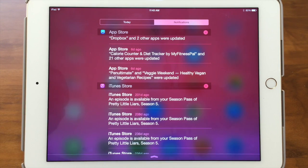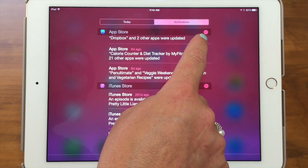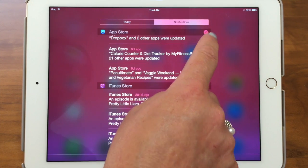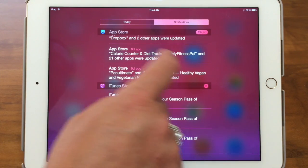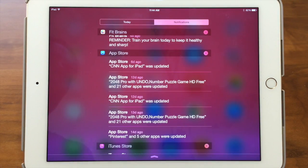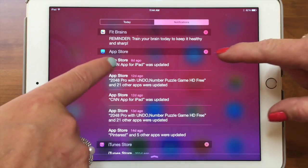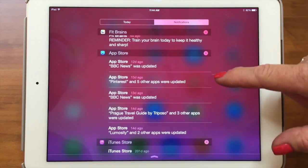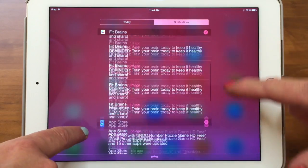Sometimes a notification will come up while you're doing something and then go away and you think, 'Wait, what was that? Where'd it go?' You can go to your Notification Center and see it there. If you notice this little X in a circle, if I tap on that, it says 'clear,' and what that's going to do is clear those notifications. Now for that app, it cleared them. Let's do an easier one — it's probably going to keep coming back every day.